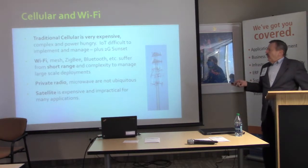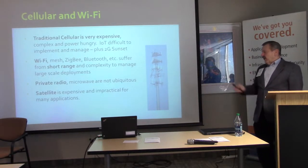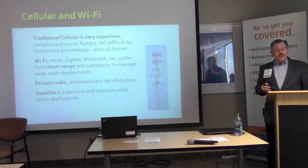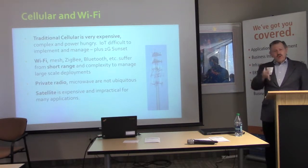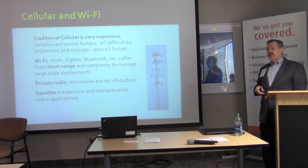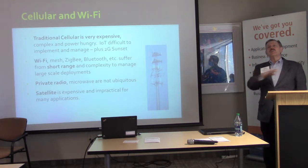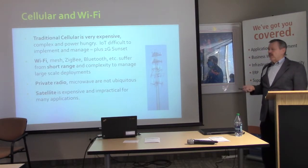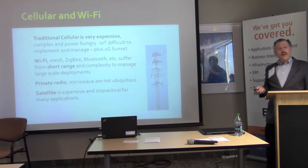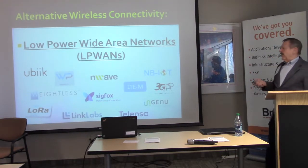Private radio has its place — that's how I got started over 30 years ago at Motorola. But private radio is not ubiquitous; it's more of a silo, horizontal application, whereas the Internet of Things is becoming a horizontal play. Satellite offers wide coverage but is very expensive in both power and cost.